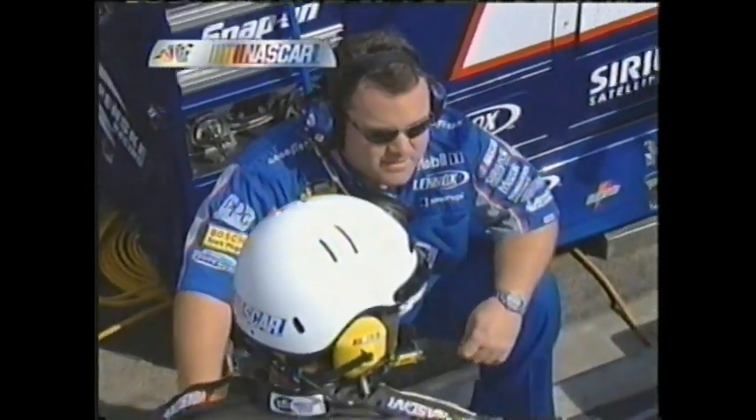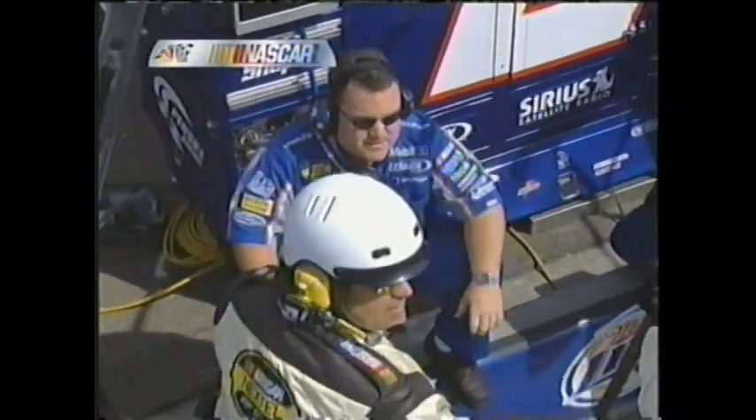Now you see Roy McCauley in discussion with the NASCAR officials, trying to get clarification on where they stand as far as coming onto pit road. This is identical to what happened to Gordon a year ago. Kyle Busch is the lucky dog.